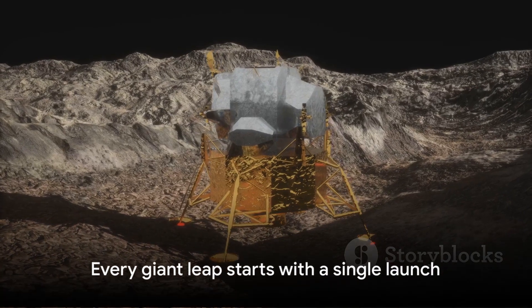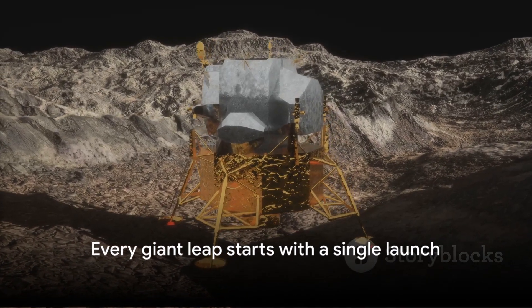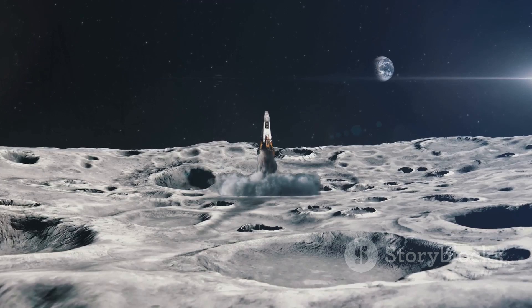As we reach the end of our journey today, remember: every giant leap for mankind begins with a single step — or in this case, a single launch into the cold expanse of space.